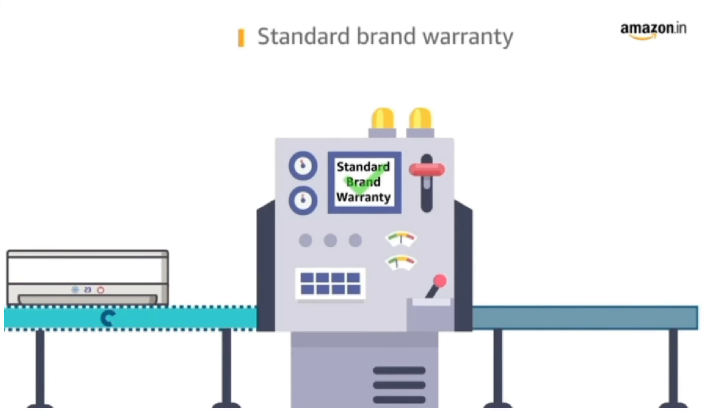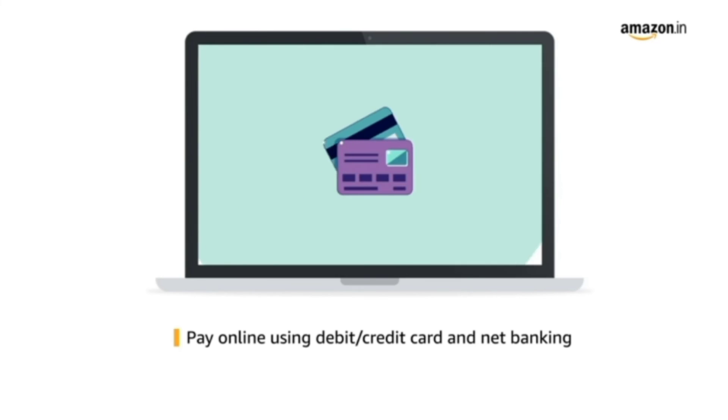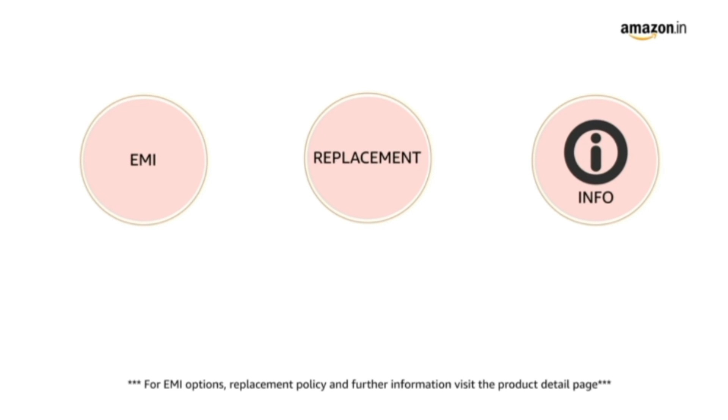This product comes with standard RAN warranty. Pay online using debit or credit card and net banking. For EMI options, replacement policy and further information, visit the product detail page.